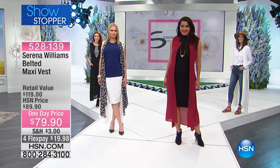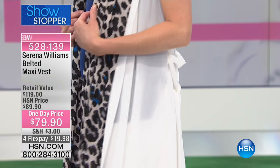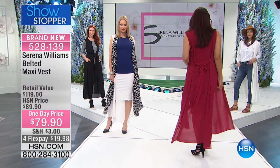Serena Williams brings to us her exclusive line here at HSN. We're thrilled having her beautiful power, body, style, beauty, courage — all coming together in these beautiful ensembles.